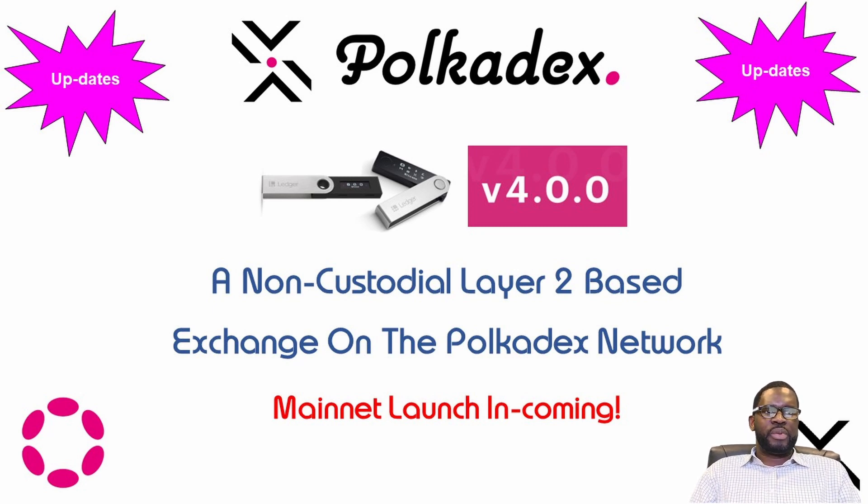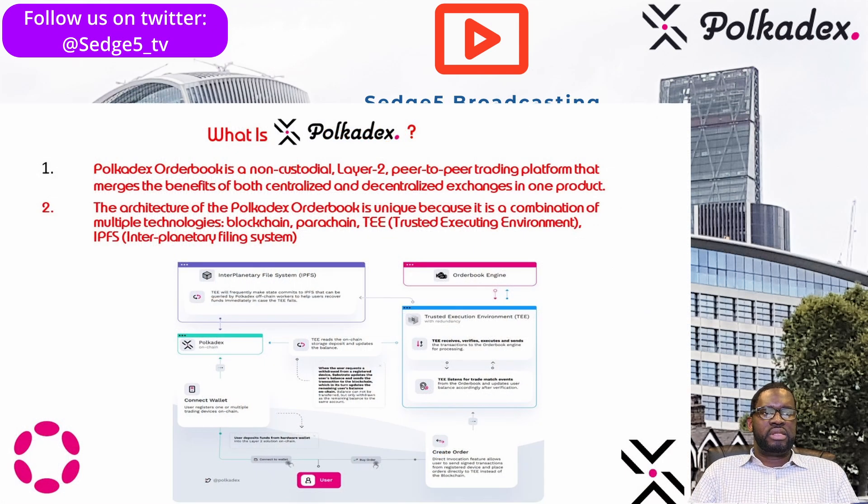We are going to try and keep it brief. This is a quick update on Polkadex, and if this is your first time coming across the Polkadex order book, here is a brief summary of what we've covered before. If you want to know more, please check the links down below. We've got a DYOR risk evaluation video we did on Polkadex as well as an update video, so check the links down below and don't forget to smash that like button as well. If you are not subscribed, what are you waiting for? Join the team.